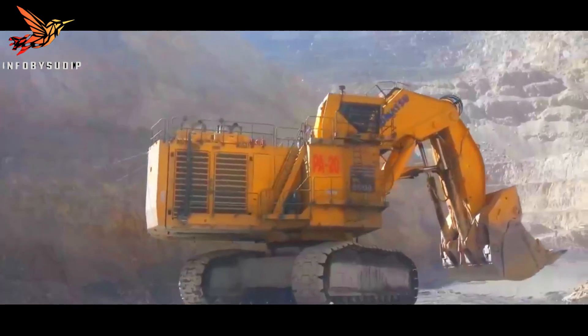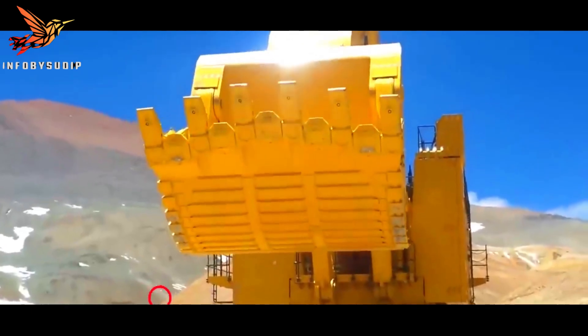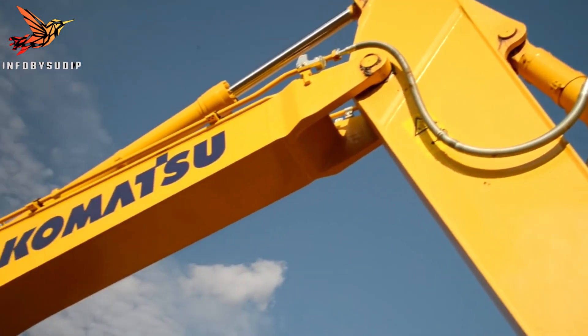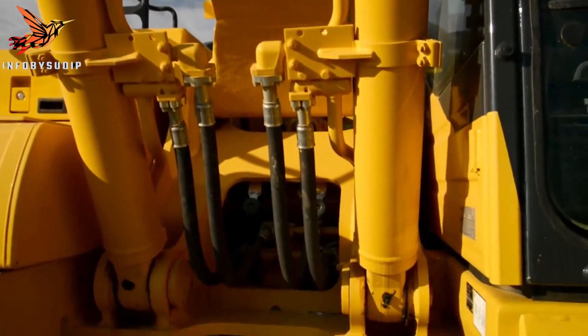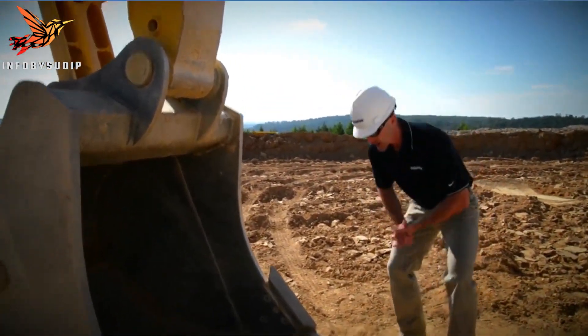Its advanced hydraulic system provides exceptional digging force, ensuring efficient extraction and loading operations. The Komatsu PC-8011 mining excavator is a powerhouse machine that combines size, power, and advanced technology to deliver exceptional performance in demanding mining environments.